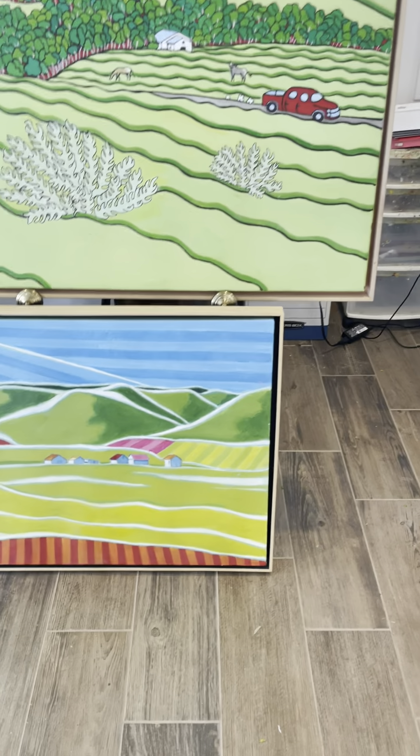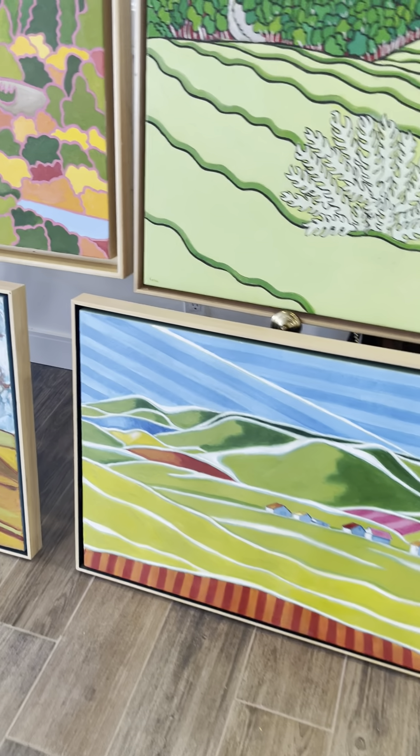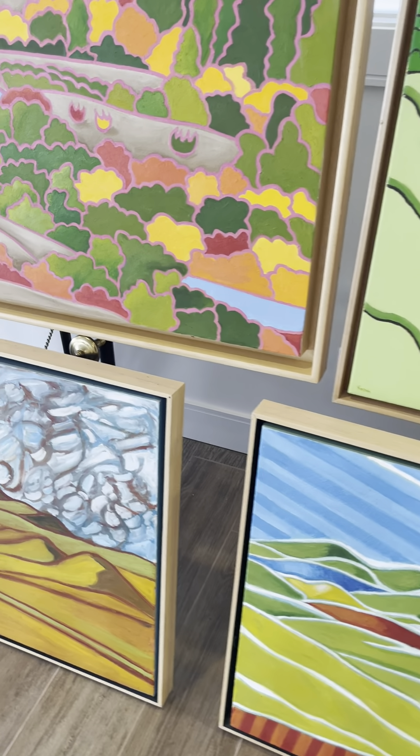We went on a walk through the landscape that inspires me. Now we'll see where I work and have a walk through my studio.